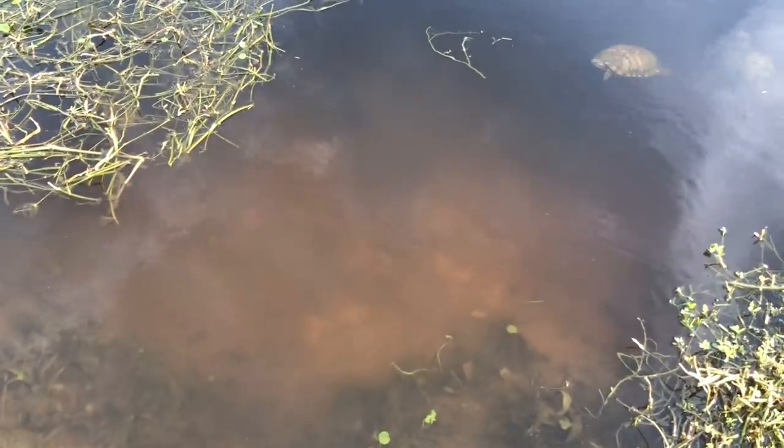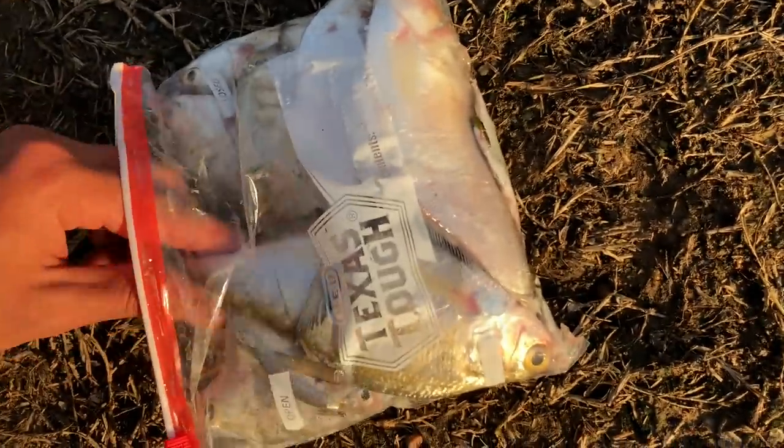Got the shad all thawed out and the fish are looking hungry. They're swimming around. I hand feed a big one first.